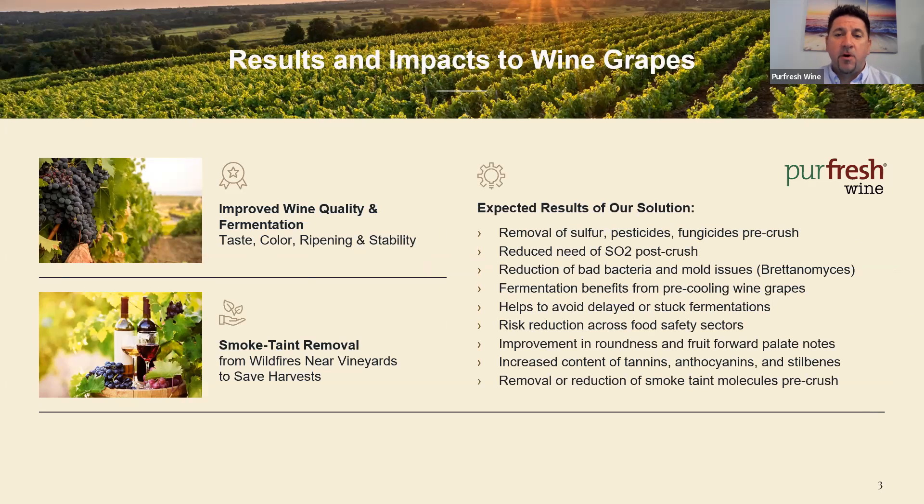This is a summary of all the implications that wineries are seeing around the world as they start to use more and more ozone systems on harvested grapes pre-crush, pre-fermentation. It's quite a long list and we've never seen any negative impacts to using these systems, only positive impacts. As long as you can manage the timing of the ozone treatments, the level of the ozone treatments, along with dynamic control of temperature, humidity and airflow, you can ensure that all ozone treatments to your wine grapes are kept in the positive column.